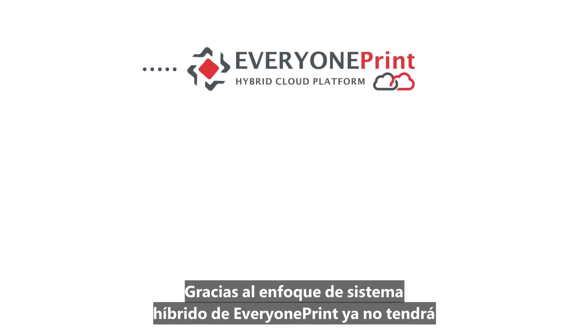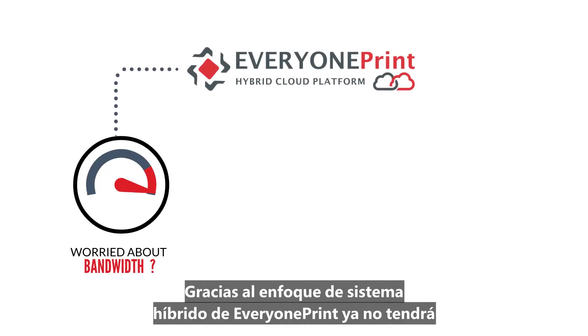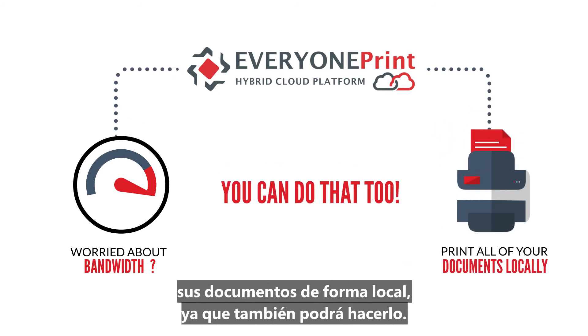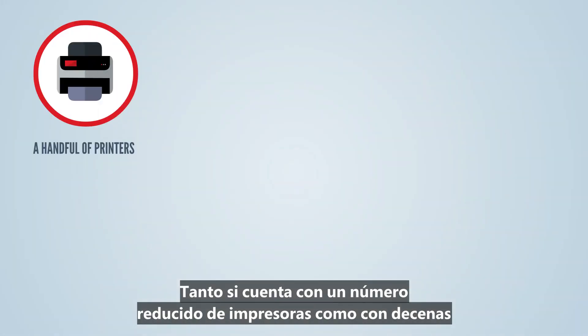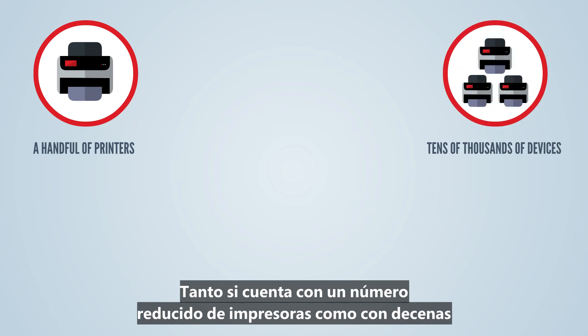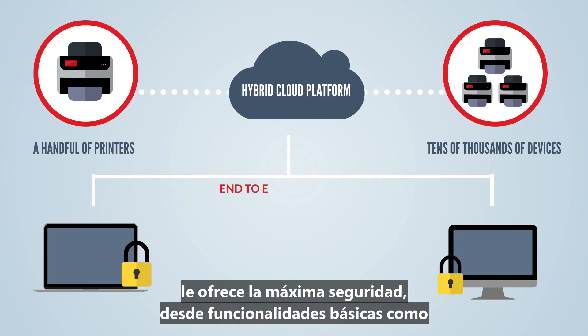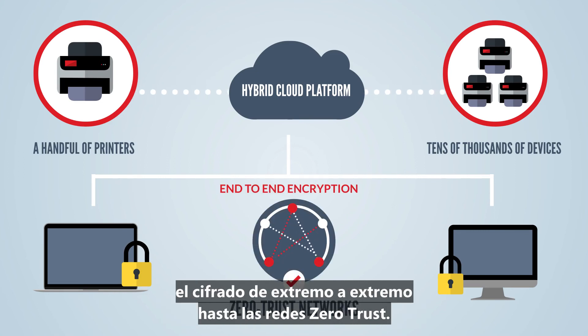Everyone Prints' hybrid approach means that if you're worried about bandwidth, or prefer to print all of your documents locally, you can do that too. Whether you have a handful of printers or tens of thousands of devices, Hybrid Cloud Platform has got you covered for security — from basics like full end-to-end encryption right through to zero-trust networks.